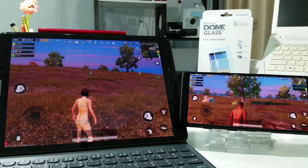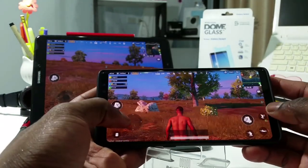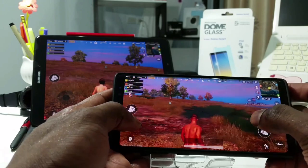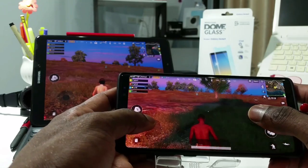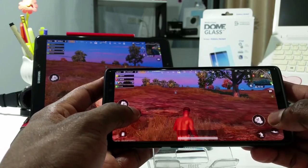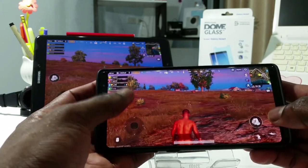So let me try to play each game on each device individually and see how smooth and fast it really is. Let's start with the Galaxy Note 8. As you can hear from the background, a lot of people are online. I don't have any gun right now.